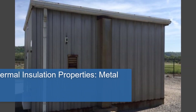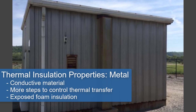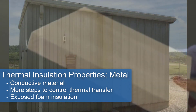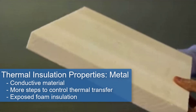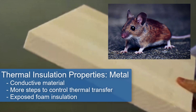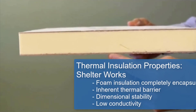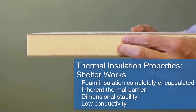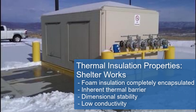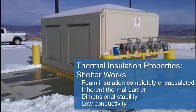When considering thermal insulation properties, metal has several challenges because it expands and is conductive. In addition, the typical foam insulation used on metal buildings is exposed and therefore attracts mice. Whereas Shelterworks eliminates this potential nuisance because the foam is completely encapsulated, and the composite design provides an inherent thermal barrier with low conductivity.